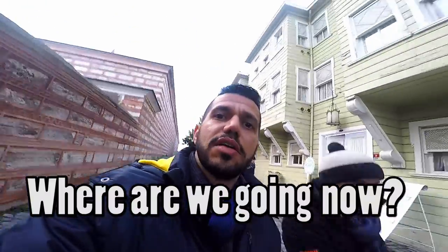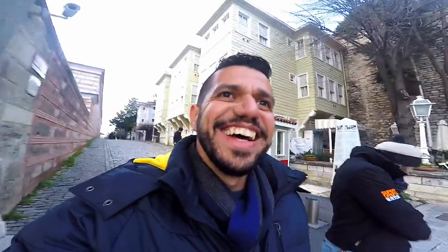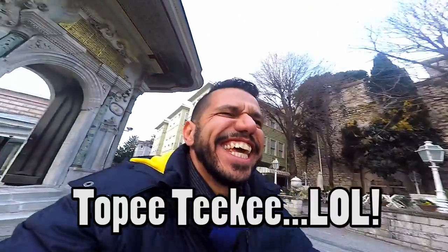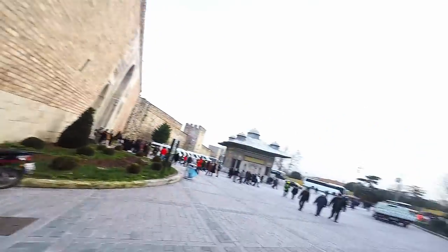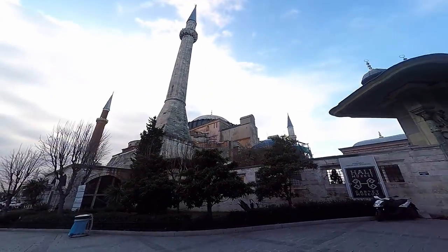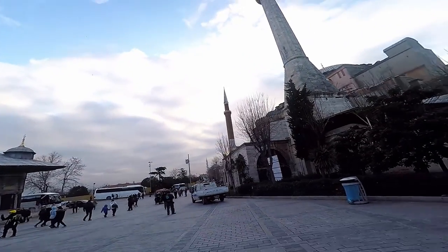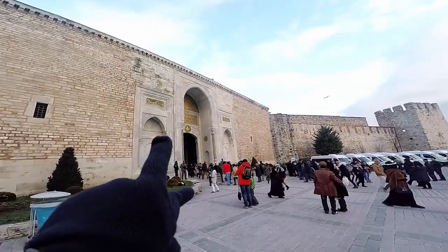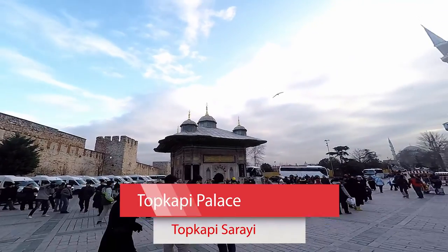We're going now to Topkapi Palace. The entrance to Topkapi Palace is right next to the back of Hagia Sofia. To me, it's Istanbul's number one attraction, because it includes some of the most impressive relics of the Muslim world, such as Muhammad's cloak and sword, and the world-famous Turkish Harem, which used to be an institution responsible for granting heirs to the Ottoman Empire's throne.